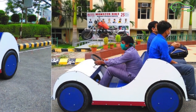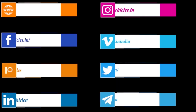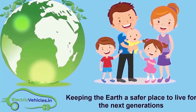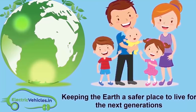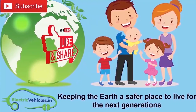Go green, go electric. Electric Vehicles dot in — our motto is keeping the earth a safer place to live for the next generations. If you want to join our movement, you can support us by simply subscribing to our channel, sharing our videos, or commenting on videos.